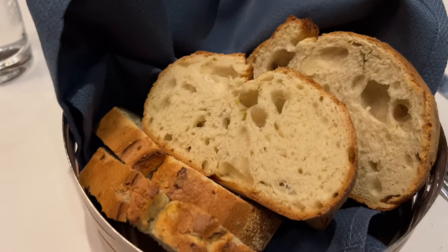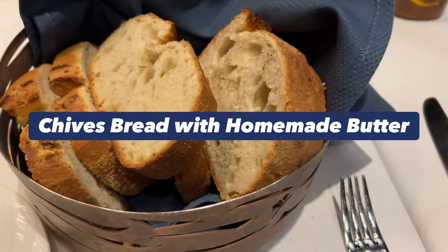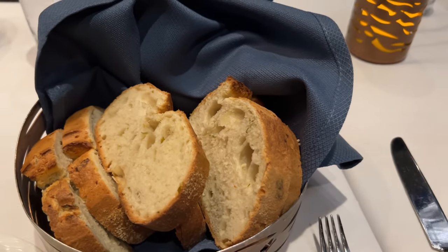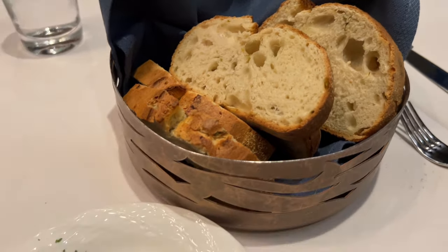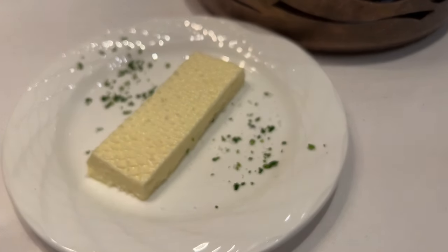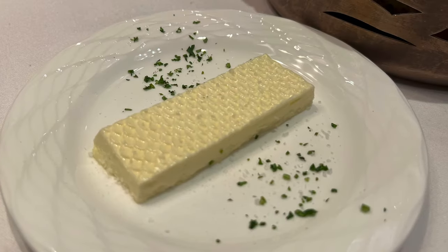First, the server brings to the table chive bread, specially prepared for Flying Fish, and homemade butter with parsley and sea salt. The bread is served warm — it is a delicious butter bread with a crunchy outside. The homemade butter is very light and you can clearly tell that it is homemade.